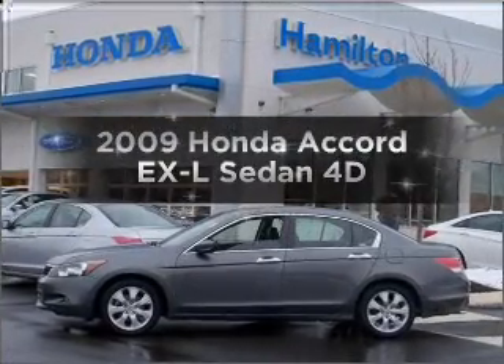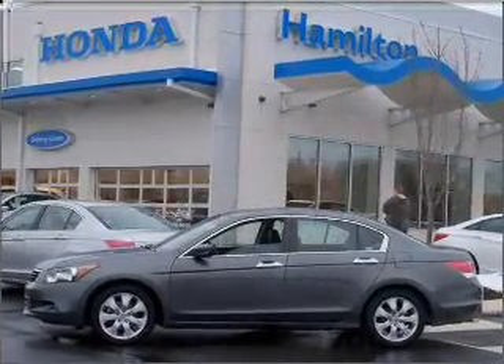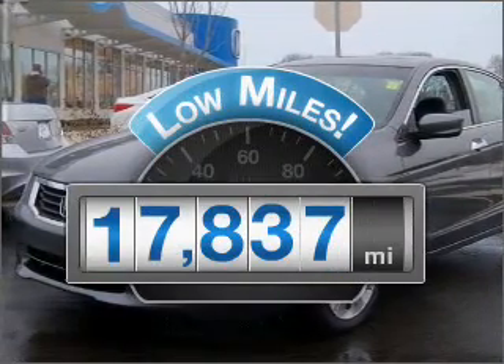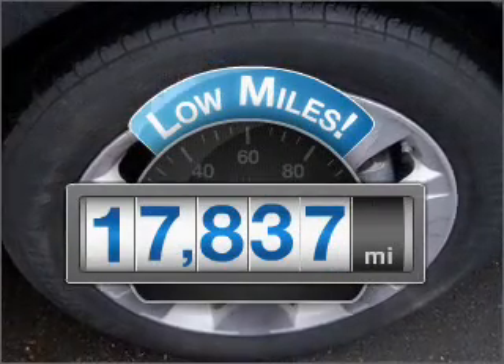Imagine yourself in this 2009 Honda Accord. Travel the roads in style and comfort in this great vehicle. Get more for your money with this vehicle that features low mileage and dependability.